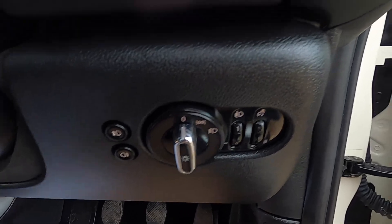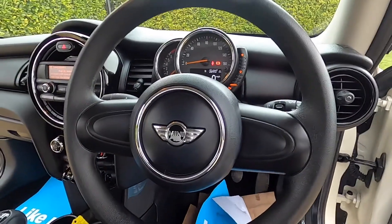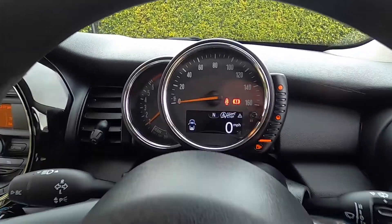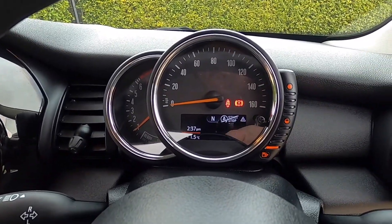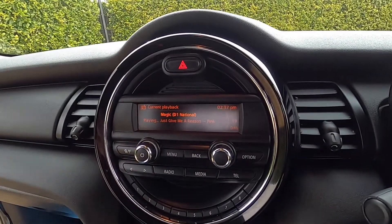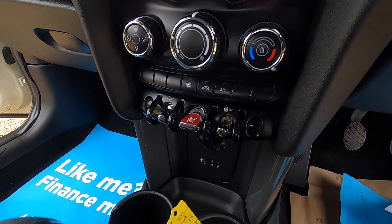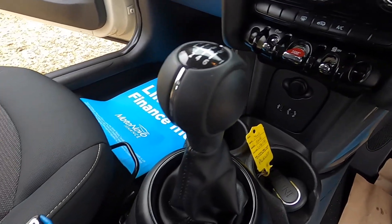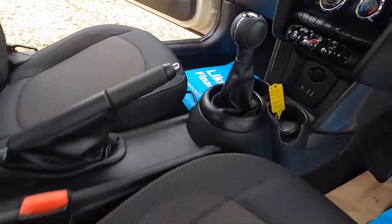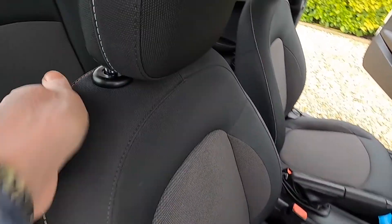It's also got front fog lights. The car has covered just over 45,000 miles. It's got digital radio, Bluetooth telephone connectivity, air conditioning, and it comes with a Firenze cloth trim upholstery.